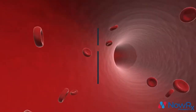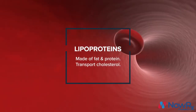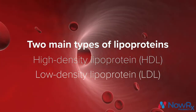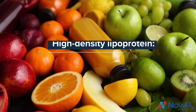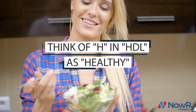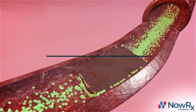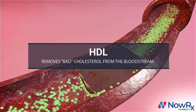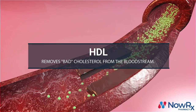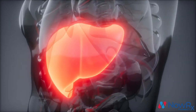Cholesterol travels through our bloodstream in round containers made of fats and proteins. These are called lipoproteins, and we have two main types: high density and low density. High density lipoprotein is also known as the good cholesterol. An easy way to remember this is to think of the H in high density as healthy. HDL is called the good cholesterol because it removes bad cholesterol from other parts of your body and brings it back to your liver, where it clears out the excess cholesterol.